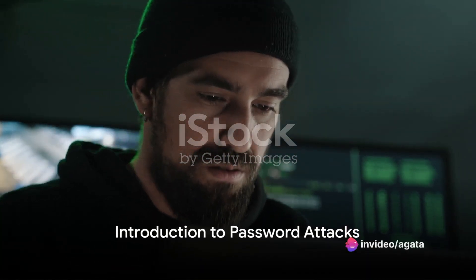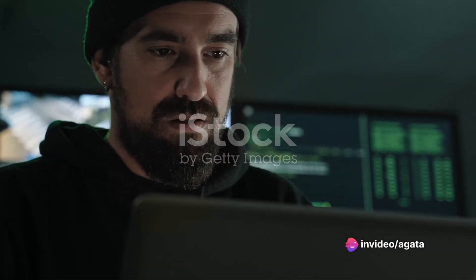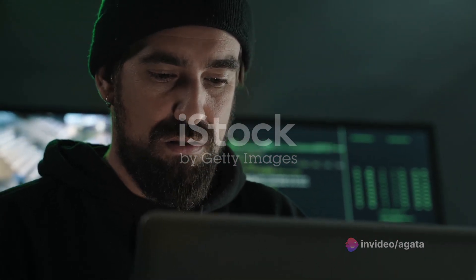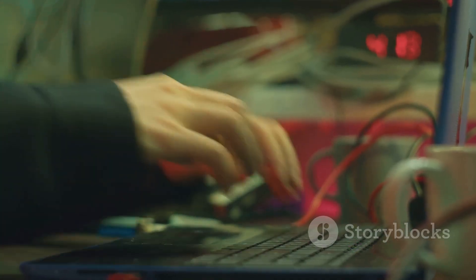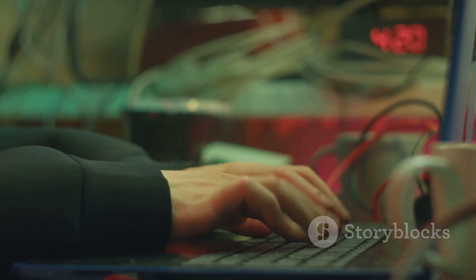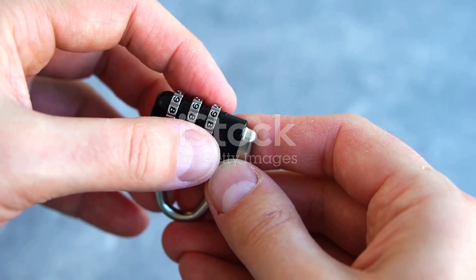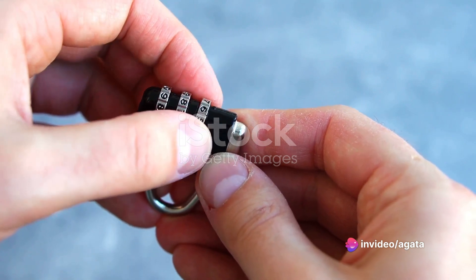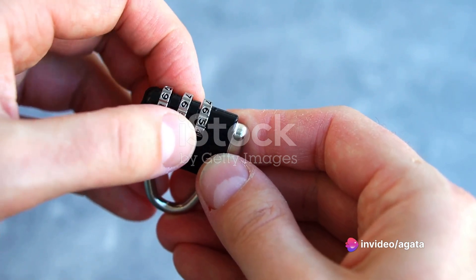Ever wondered how password attacks work? Let's start from the beginning. A password attack is essentially an attempt to crack or otherwise bypass a password to gain unauthorized access to a system or account. It's like a high-tech lockpicking, where the lock is your password and the pick is a combination of cunning, software, and sometimes just a little bit of luck.